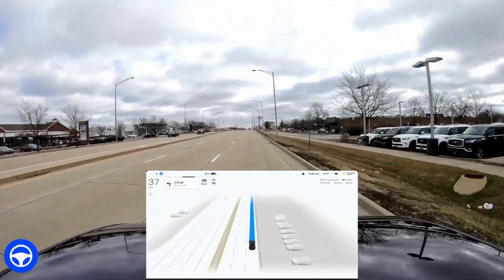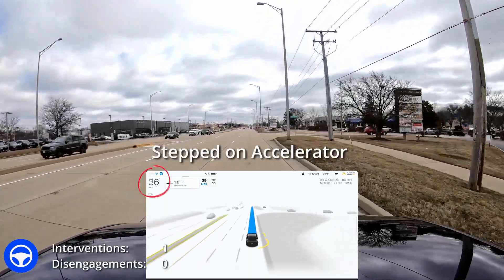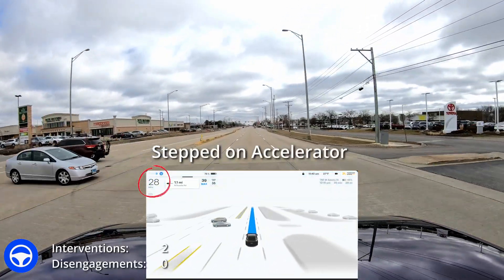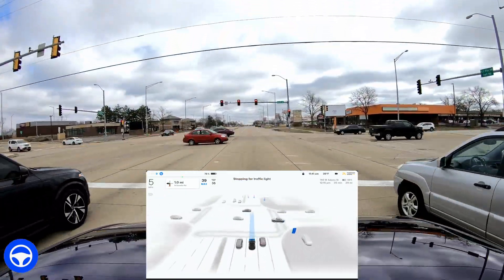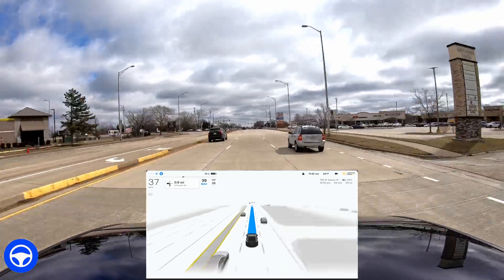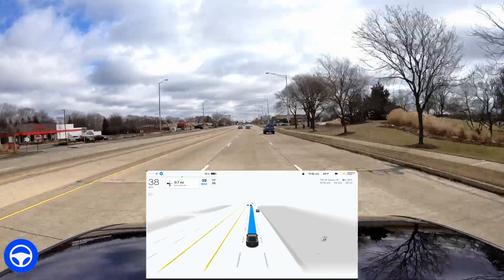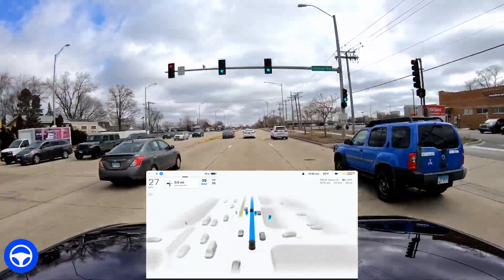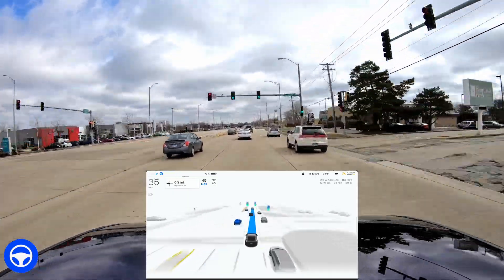Coming out of this neighborhood area it slows down thinking there's a stop sign when there never is. I've been reporting that again and again. Every time you hear the bell, that counts as me intervening or disengaging. An intervention counts as me stepping on the accelerator or using the right scroll wheel to increase speed. A disengagement counts as me stepping on the brake, jerking the steering wheel out of beta, or moving up on the right drive stalk to cancel beta.